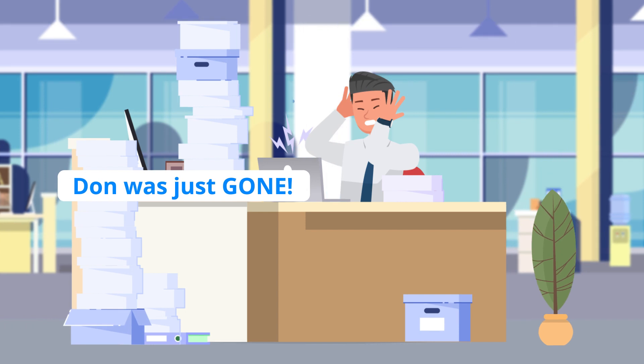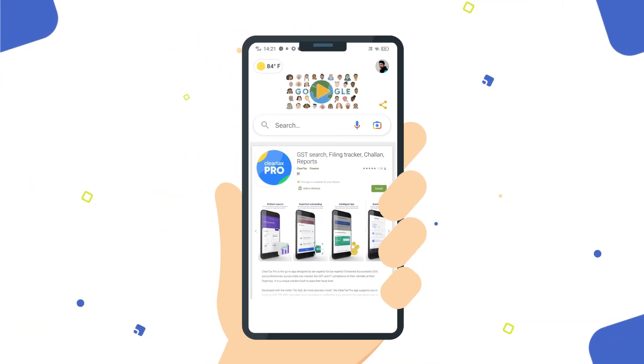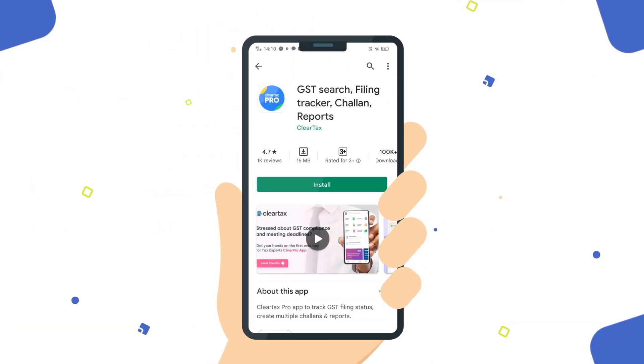Don was just on — thanks to our search ad that really did well, Don downloaded the ClearTax Pro app in an instant.